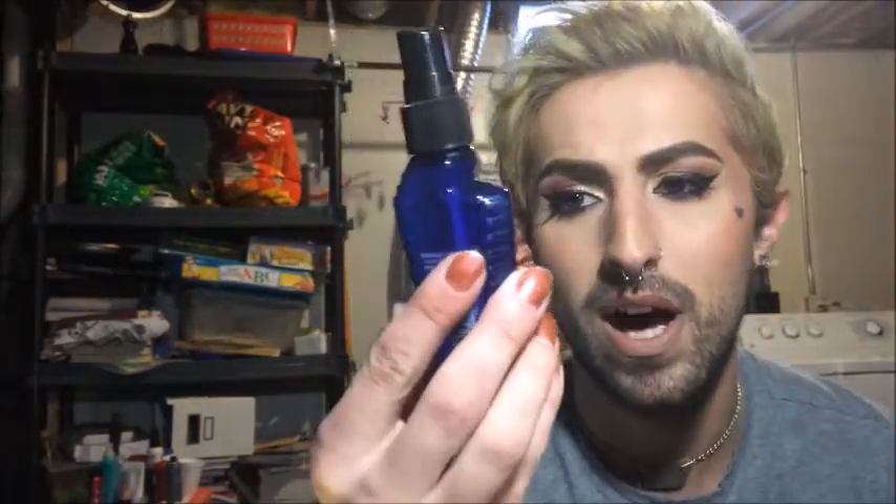I used up a tube of First Aid Beauty Ultra Repair Cream. I used this on the body — I don't think I've ever used it on my face, but it's nice on the body, especially if you have that tight winter skin feeling. I also finished the Baud Really Ripped Abs body wash. I don't like this scent. My favorite is Fresh Guy — the lime green packaging — but I don't think I'm ever going to buy Baud again. I've had this scent since I was about eight years old and I'm not lying.